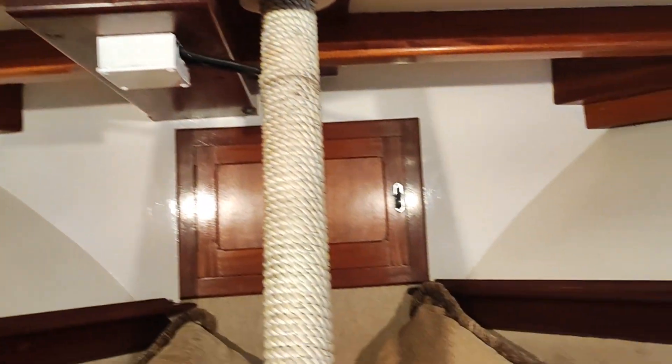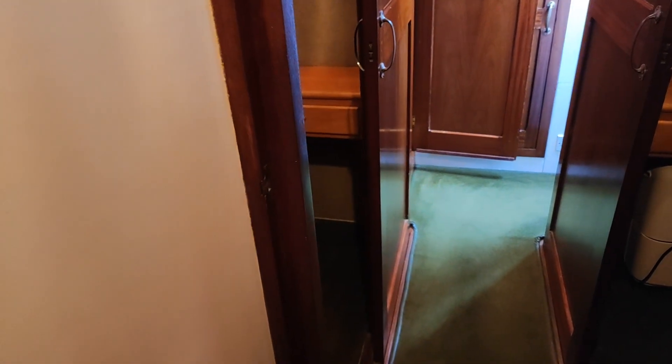The woodwork in this boat is magnificent. If you're after a liveaboard with a classic look, this is the right boat for you.